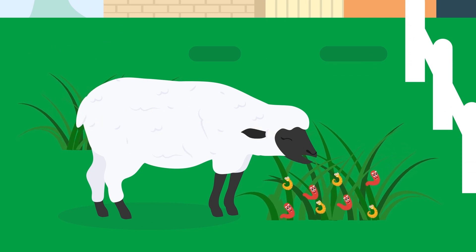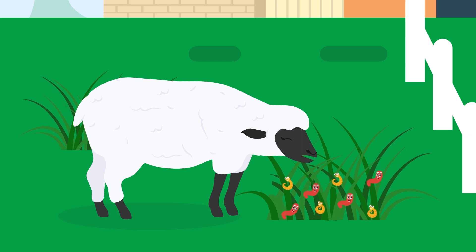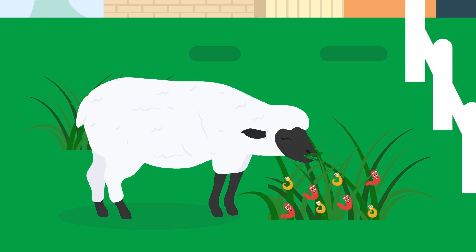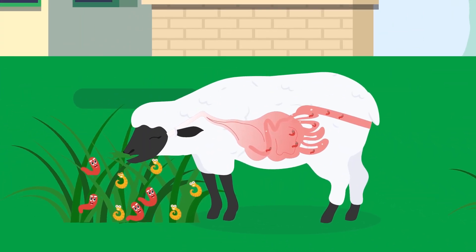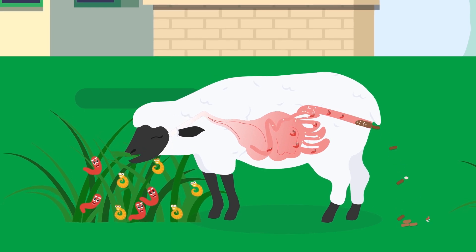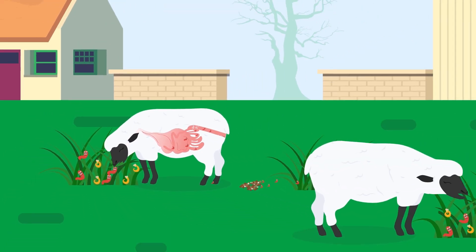This is why it is important to reduce the amount of unnecessary anthelmintic treatments given to our sheep. A good example of this is not treating adult ewes for stomach worms unless there is a demonstrated need, as worms do not usually have a negative effect on them. Treating ewes simply selects for resistant stomach worms, ensuring that all the eggs passed out onto the pasture are from resistant worms.